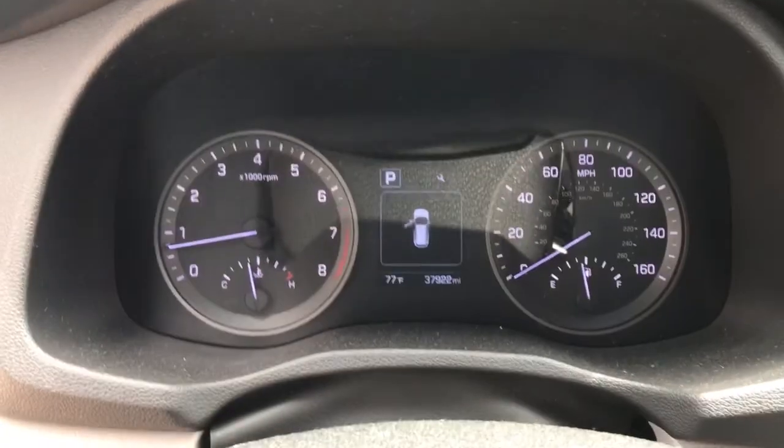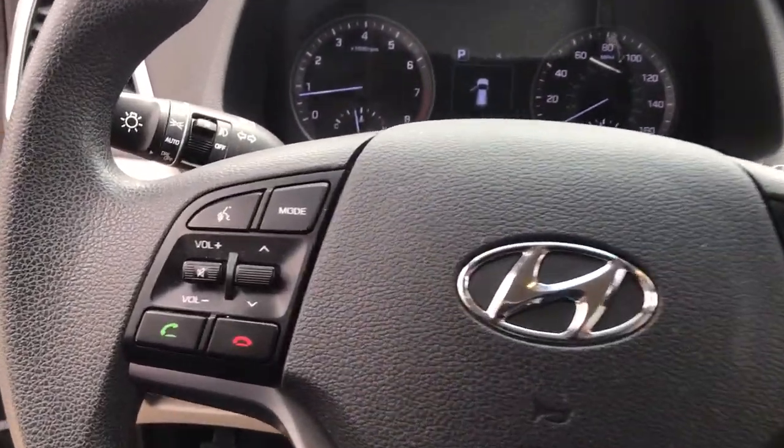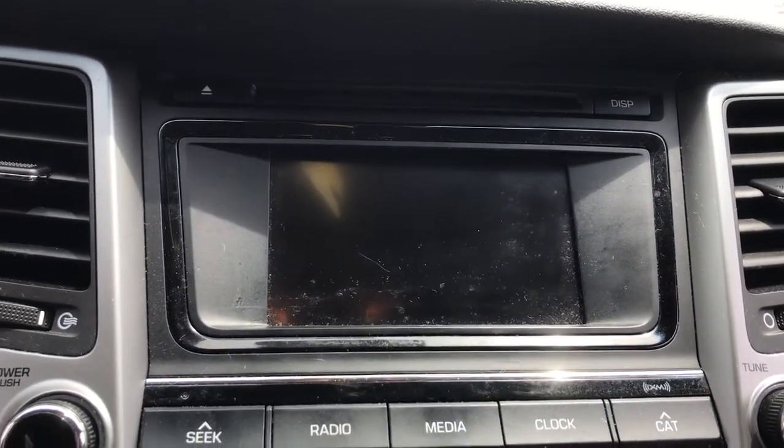All-wheel drive, keyless entry, heated mirrors, satellite radio, backup camera, aluminum wheels, steering wheel audio controls, Bluetooth connection, stability control, rear spoiler.